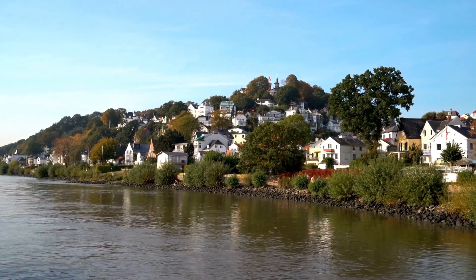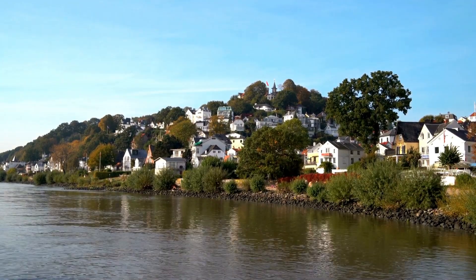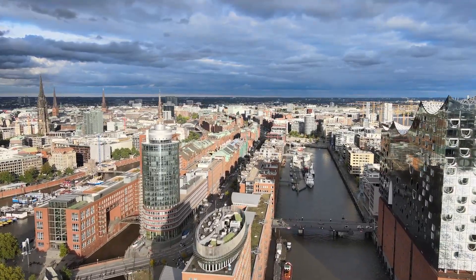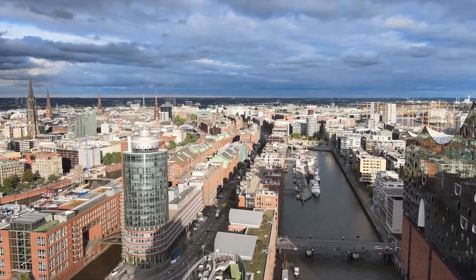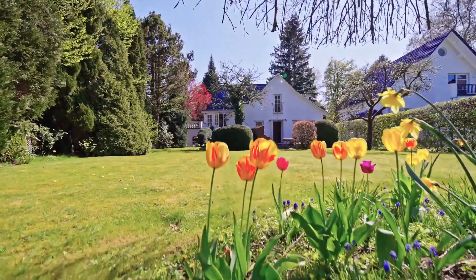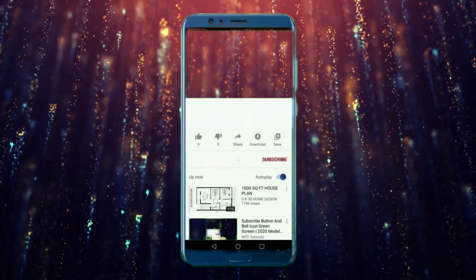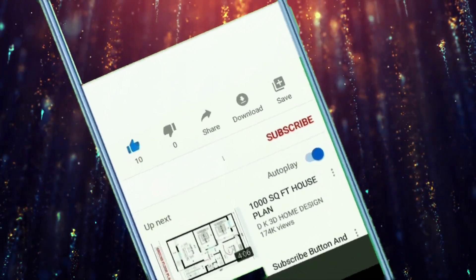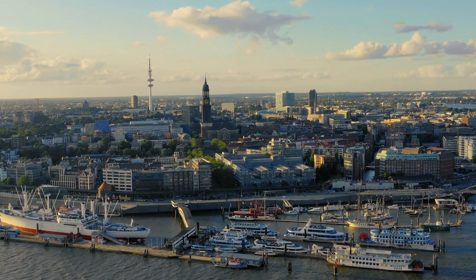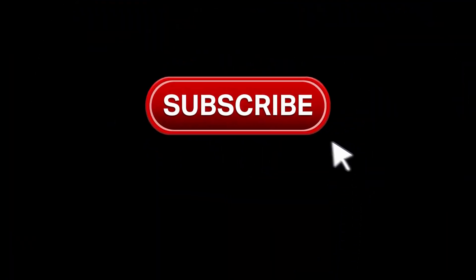As we conclude this captivating journey through the opulent real estate of Hamburg, Germany, we've explored three of the city's most exclusive residences, each a testament to luxury and extravagance. From waterfront mansions to architectural wonders, these homes redefine the very notion of opulent living — they are more than just bricks and mortar; they are showcases of artistry and elegance. Don't forget to hit that like button, share this video, subscribe to our channel, and ring that notification bell to stay updated with more remarkable properties, travel guides, and captivating content.